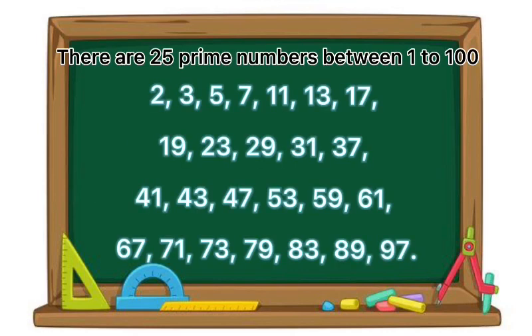There are twenty-five different prime numbers spanning one to one hundred.